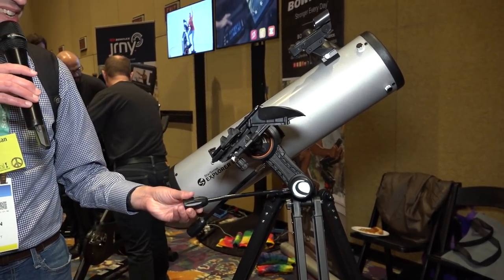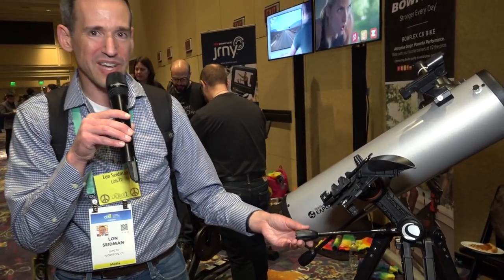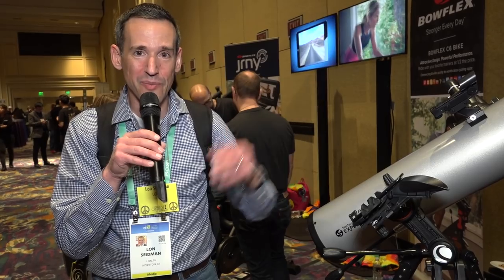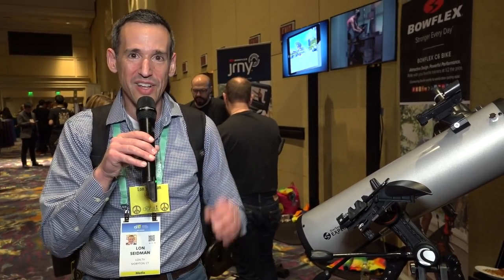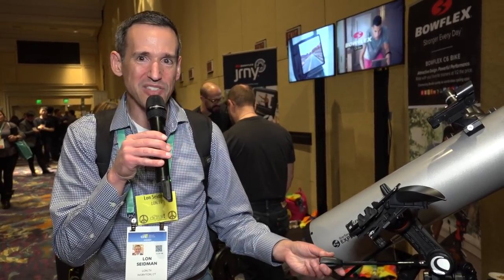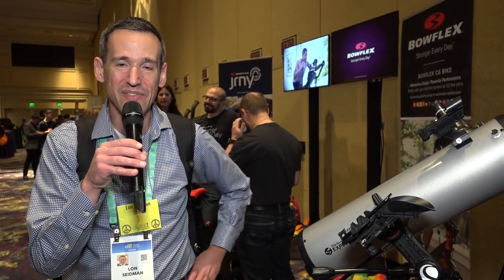I'm going to probably get one of these very soon — it comes out today. I'll start using it with my daughter, because a few months ago we were taking a look at Saturn with one of my older telescopes that's really hard to work with, and she was completely amazed that she could see Saturn with her own eyes. This is certainly going to do a lot more. We're going to try to get one in and give it a good review.